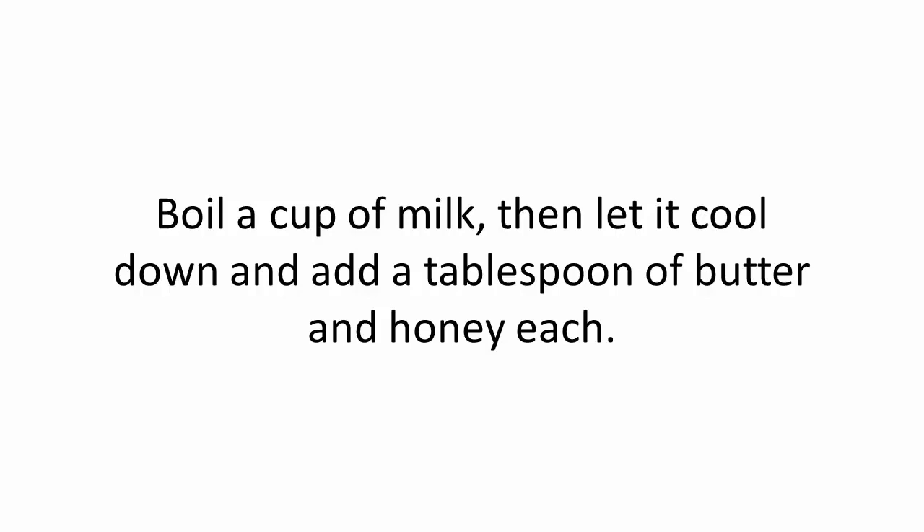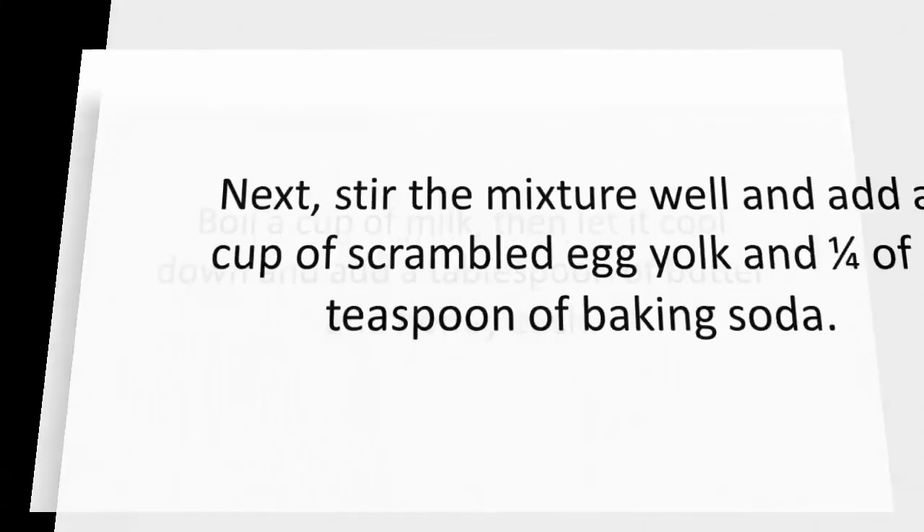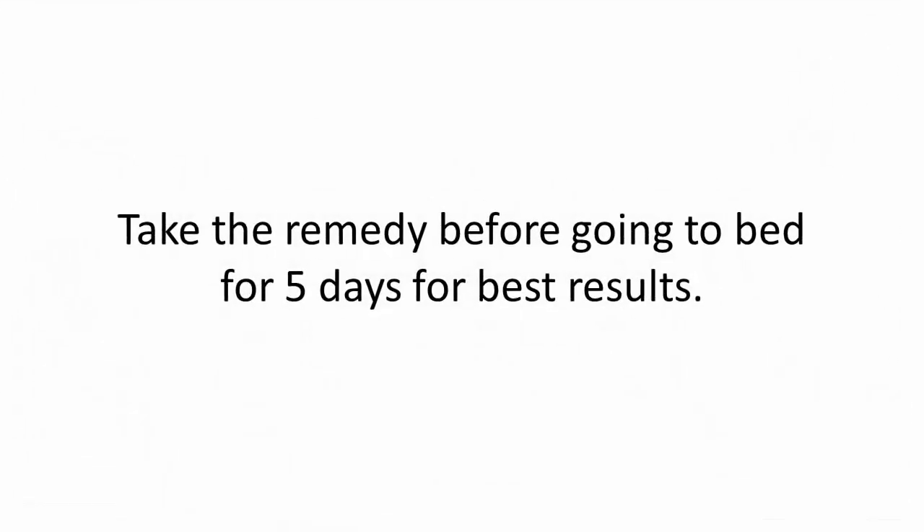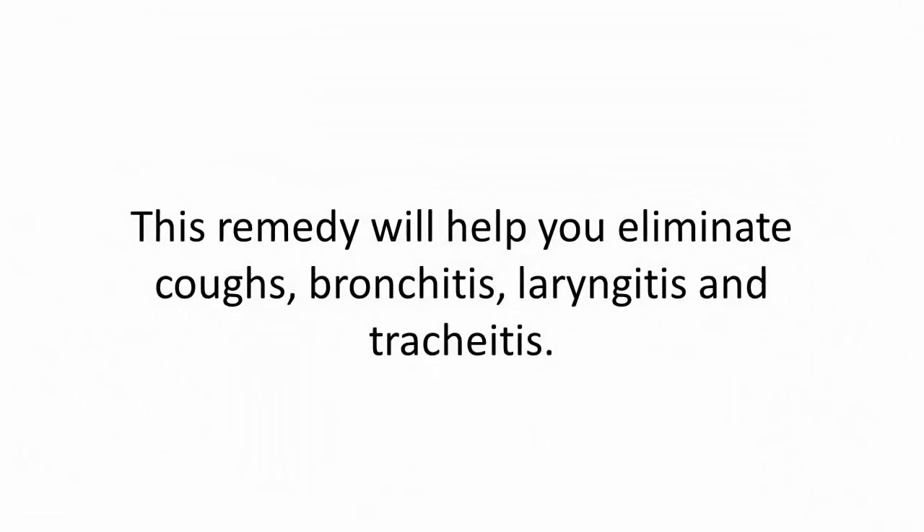Boil a cup of milk, then let it cool down and add a tablespoon of butter and honey each. Next, stir the mixture well and add a cup of scrambled egg yolk and a quarter teaspoon of baking soda. Take the remedy before going to bed for 5 days for best results. This remedy will help you eliminate coughs, bronchitis, laryngitis, and trachitis.